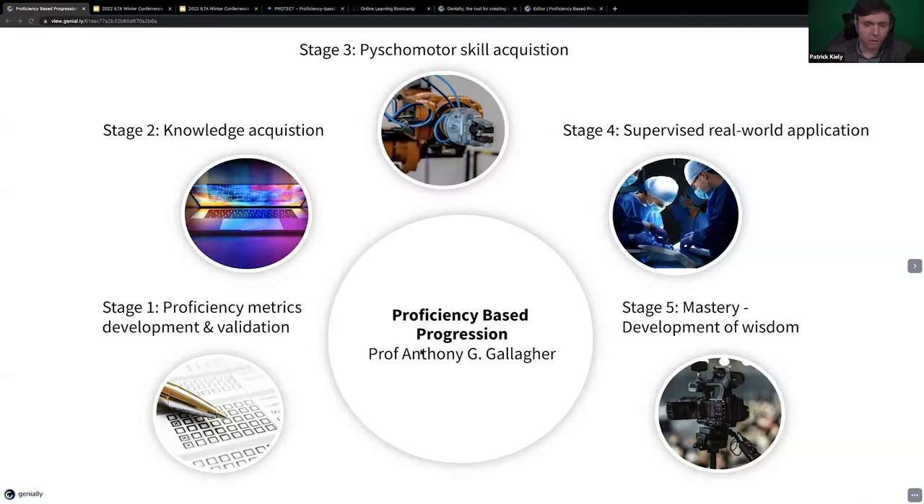It uses a methodology called proficiency-based progression, and that's what the first screen you see here is — where you develop metrics, steps, errors and critical errors for a procedure. You undertake an online course with knowledge acquisition. You undertake psychomotor skill acquisition, where you practice the task and receive feedback in a real-world setting.